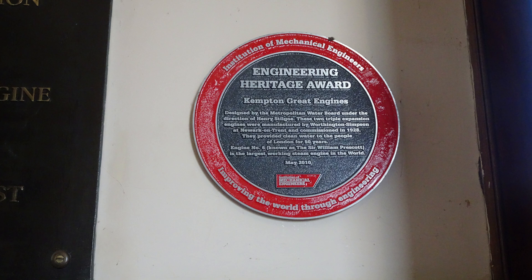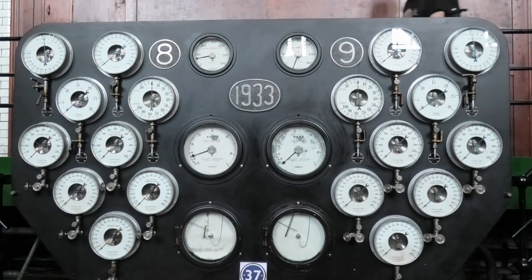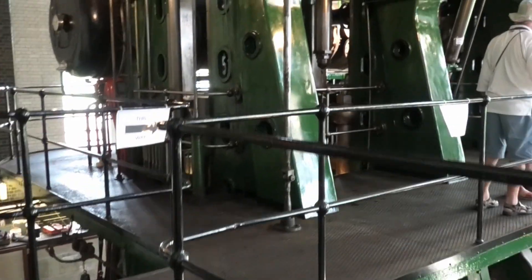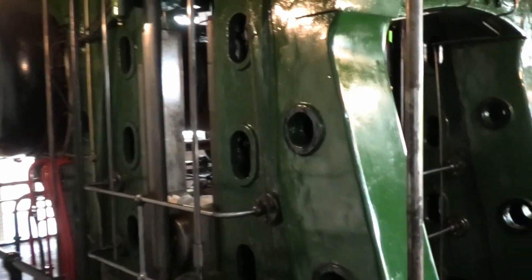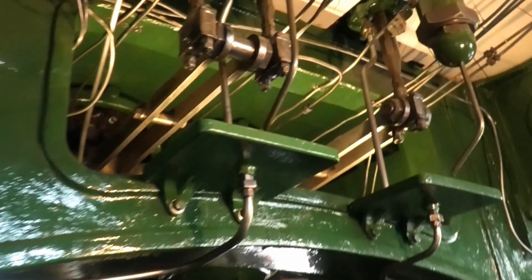The Institute of Mechanical Engineering recognized these engines as important British industrial heritage. These cast iron built engines really are huge, but the stairs with walkways allow you to see every single mechanical part up close.